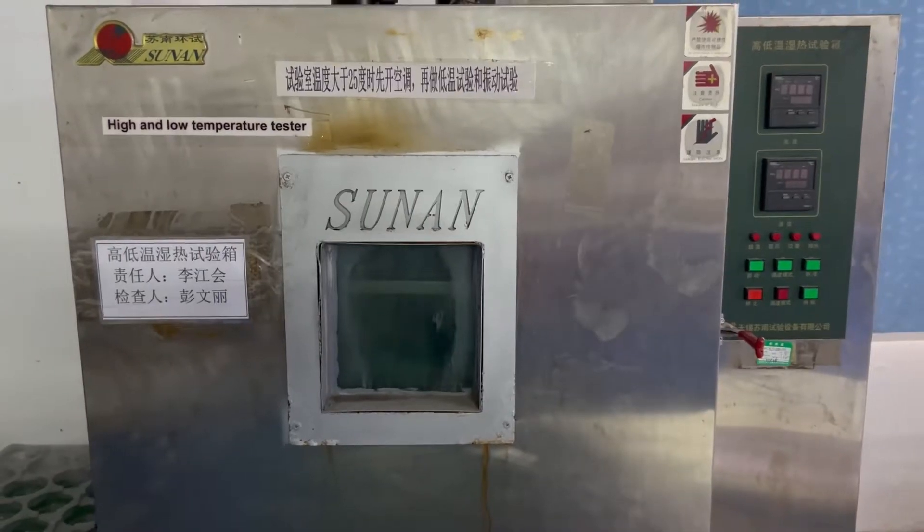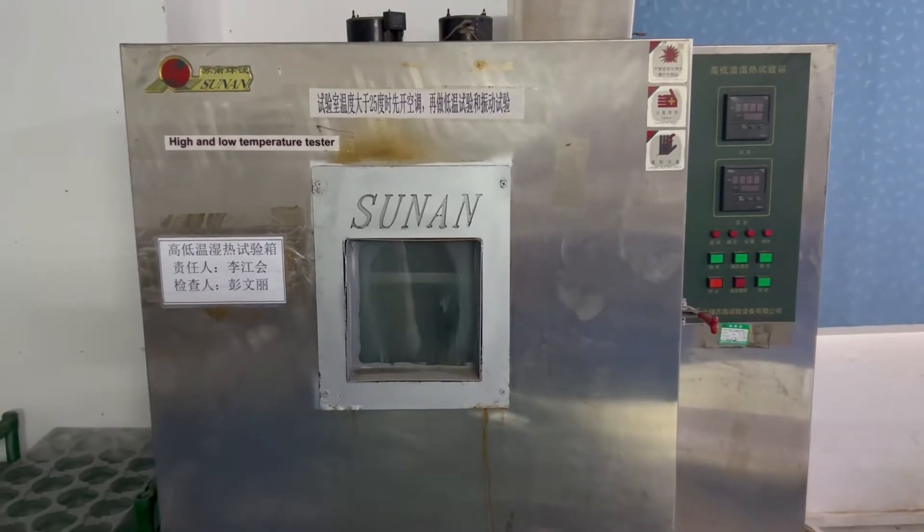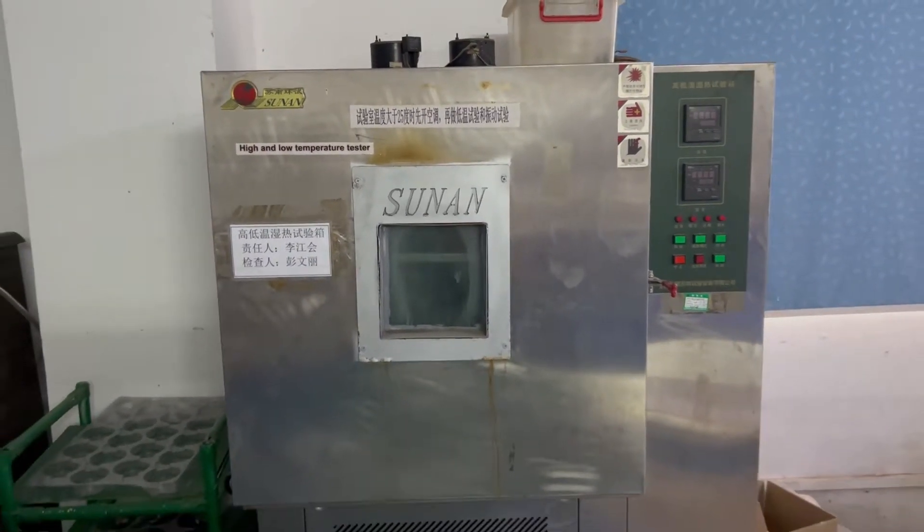This equipment is a rain test machine, which can test the corrosion resistance of speakers by simulating a rain environment. The high and low temperature test bench can simulate temperatures between minus 40 and 80 degrees. We use it to test the speaker's tolerance to different temperatures.